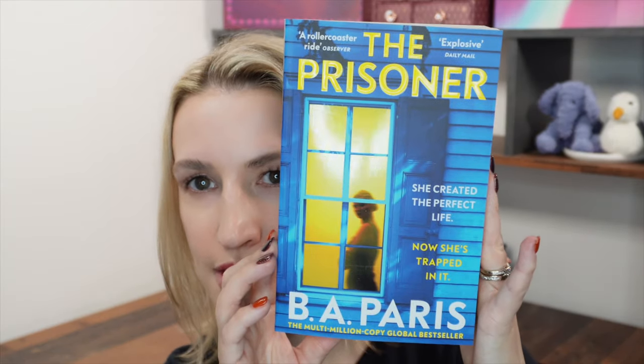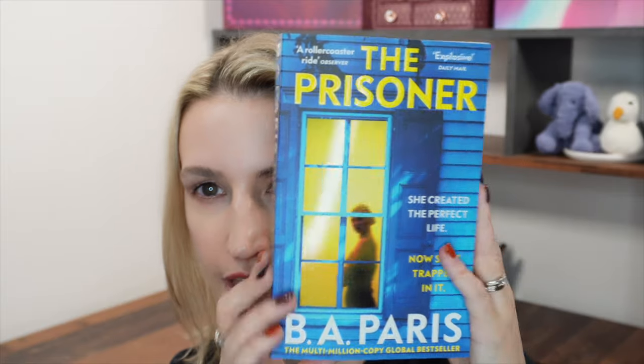And now the book itself — it is The Prisoner by B.A. Paris. I've read books from this author before and from what I remember they are very good.